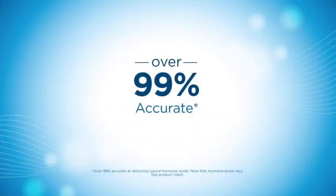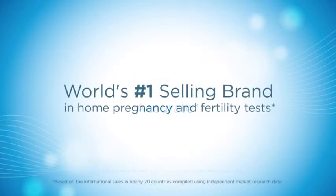Easier to use than ever before, the Clear Blue Plus Pregnancy Test gives you results in just three minutes and the confidence that your results are accurate. Pregnant results may be displayed in only one minute when testing from the day of your missed period. When you think you might be pregnant, there is no need to wait. You can get results at home that are over 99% accurate from the day of your expected period.